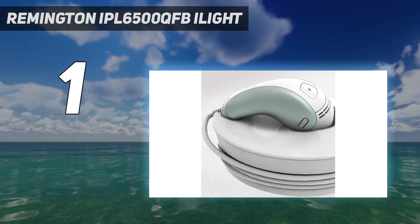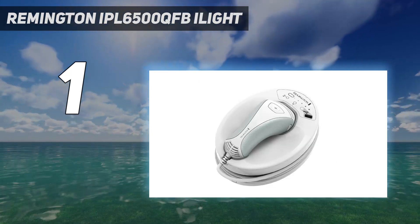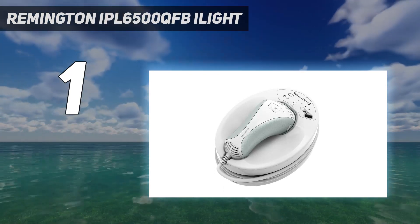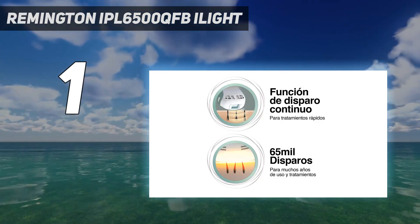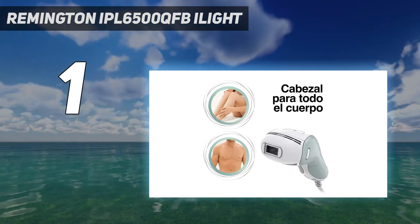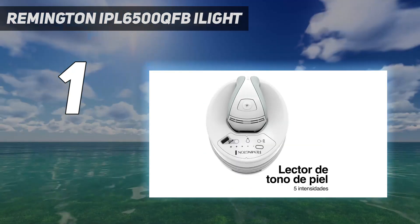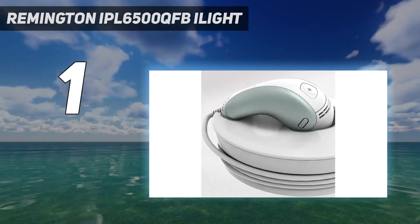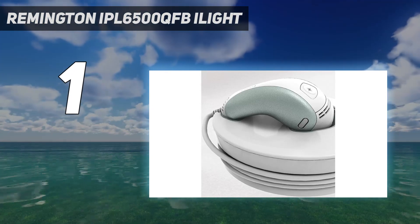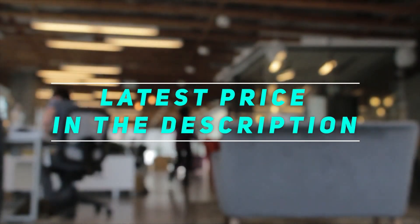This at-home laser hair removal device also comes with a mobile app that you can use to track your treatments. It delivers longer-lasting permanent results — up to 94% hair reduction in just three treatments — and is intended for use on light to medium skin tones. It is the most effective at-home hair removal device, with nearly 2x better results in fewer treatments, using Professional Intense Pulsed Light Technology with a powerful 24 joules per flash. Check out the video description for the latest price and more information.